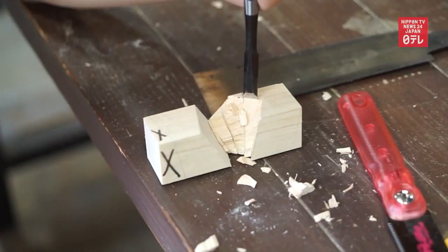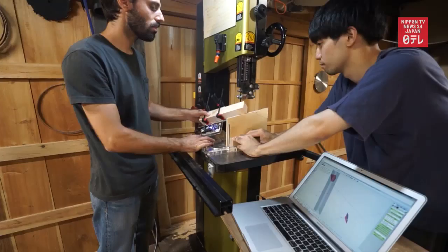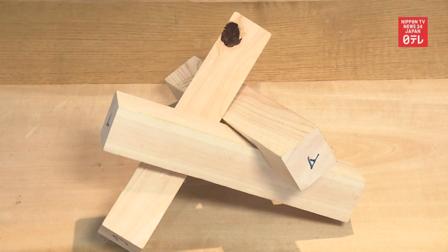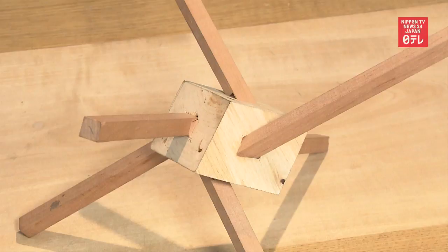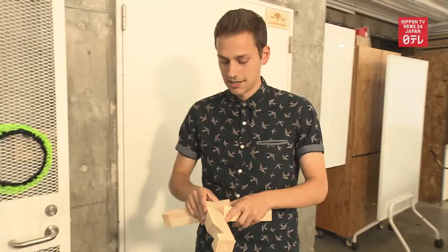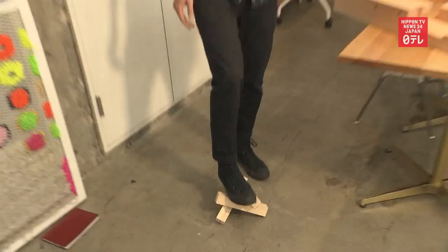Architecture students from the University of Buffalo studied these techniques. They used technology to design and fabricate original kumiki joints and came up with these prototypes. Students showed their work at a cafe in Shibuya. Angles in construction are more complex than traditional kumiki, but just as strong.